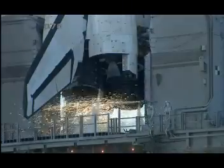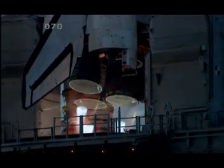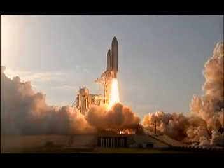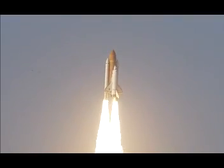Go for main engine start. We have main engine start. Two, one. Booster ignition. And the final liftoff of Discovery — a tribute to the dedication, hard work, and pride of America's Space Shuttle team. The shuttle has cleared the tower.